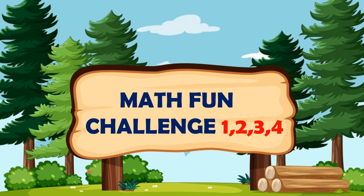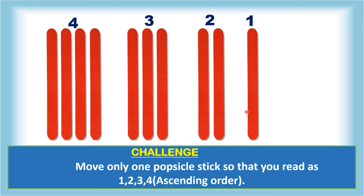Hi everyone, welcome back to our math channel Math Bridges. In this video we'll have a math fun challenge today with numbers 1, 2, 3, 4. Let's see what it is.